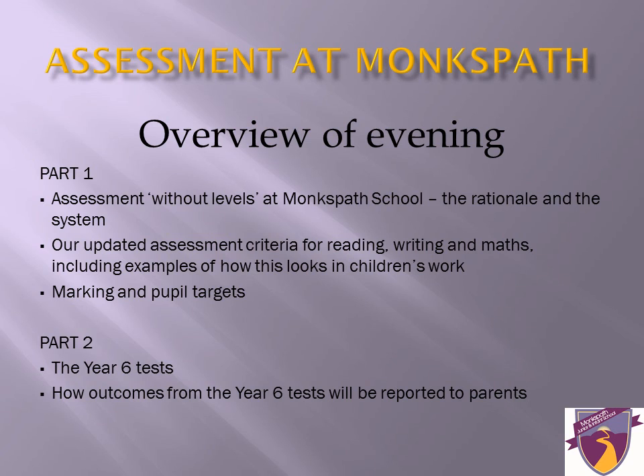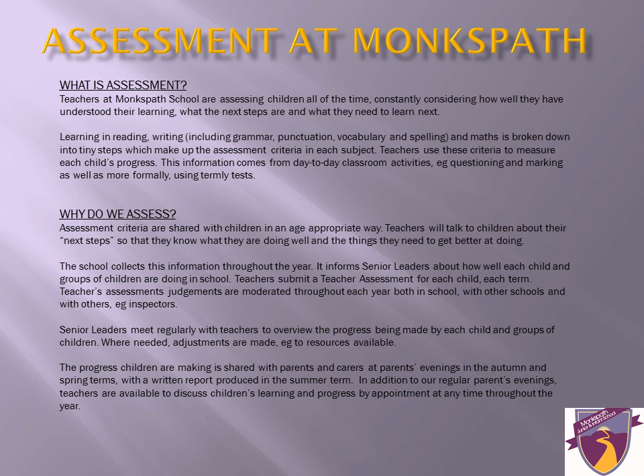At the live event, parents were invited to speak with teachers regarding children's work and assessment. For more information on this, please speak to your child's class teacher. Assessment is happening at Monkspath all of the time. Observations are taking place, discussions are happening, and regular marking helps to inform the teacher of how much your child understands.